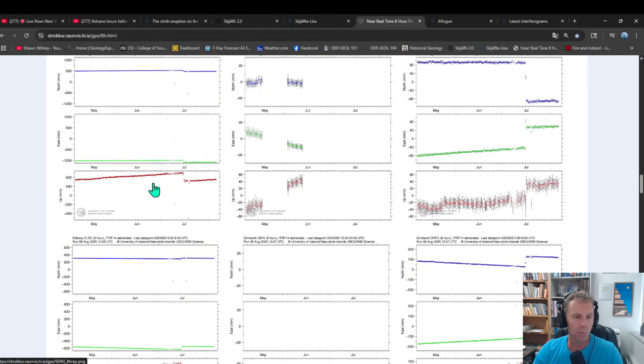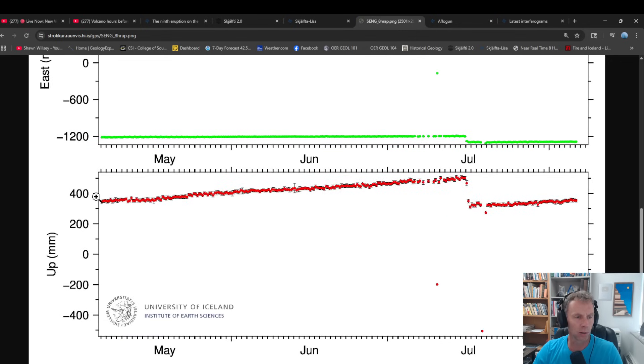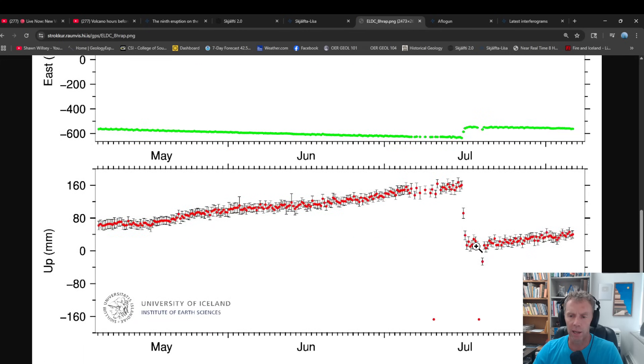GPS data — starting with the Svartsengi station, note the scale here: an incredibly large value of 200 millimeters, or 20 centimeters, so these lines don't show much uplift yet. But you can see the trend — since the July 16th eruption began there's a slight uptick. The data shows up better on other stations. At the Erdvorp GPS station you can see the uplift leading up to the July 16th eruption, then deflation once lava started erupting, and since then it's recovered some of that lost elevation.